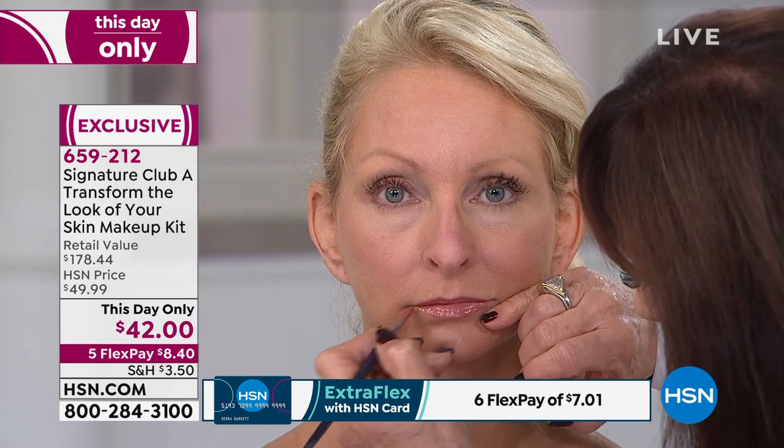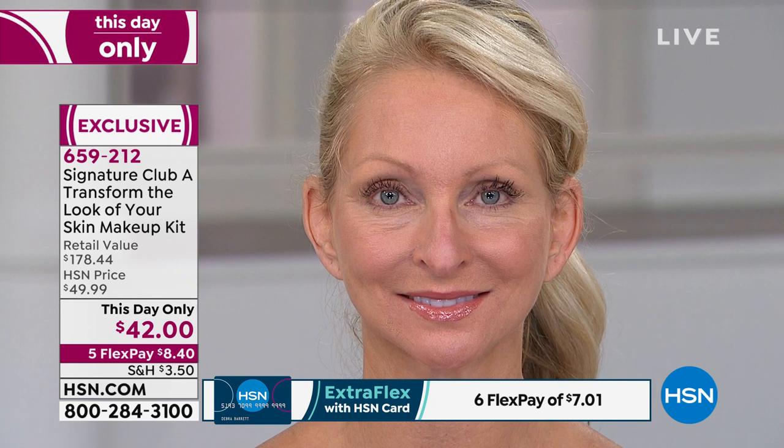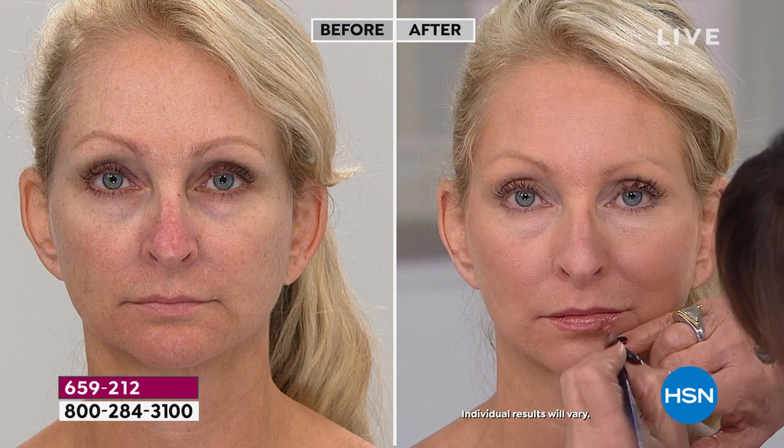Remember, it is a five-pay flex pay, $8.40 only for the couple hundred we have remaining. Look at how fast and fantastic that is — now look at her before. The before and the after show you just how easy this is. All right, we have to round the corner. I think we have time for one more quickie in this hour.